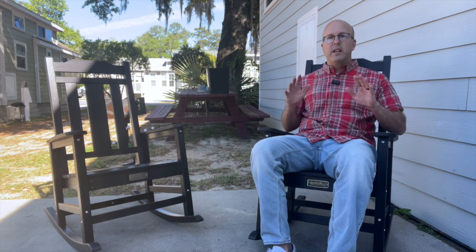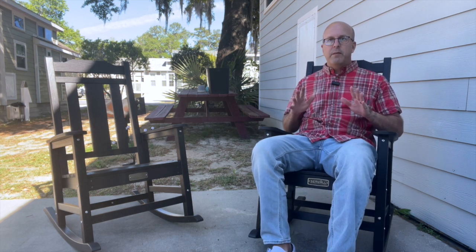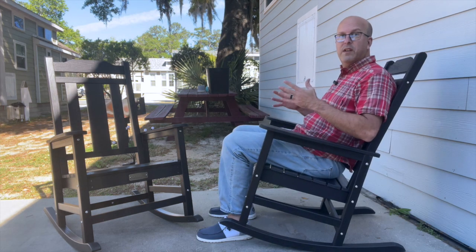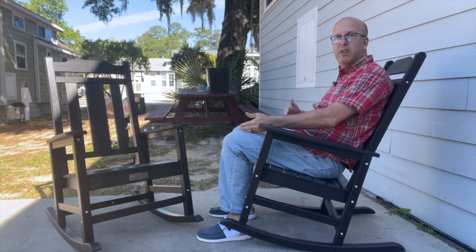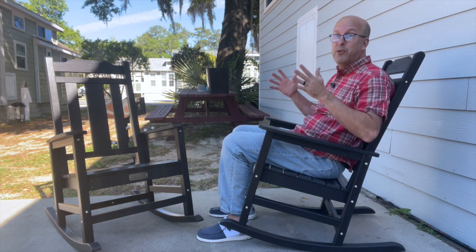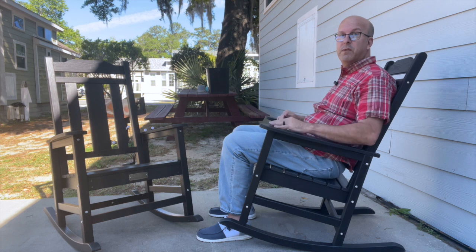Comfort wise, these are great. They're weight rated up to about 380 pounds and they fit perfectly for even taller people like me. You can see here as I'm sitting in them that these have a nice rise above the shoulder and I have a nice bend in the knee. Just for reference, I am 6'3", so I am pretty tall, and these still sit comfortably even for me.